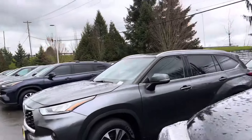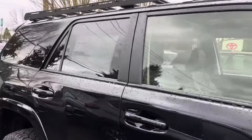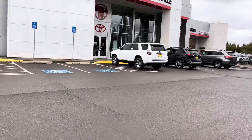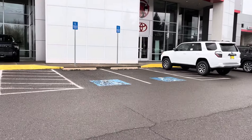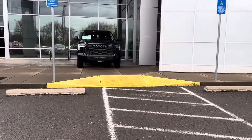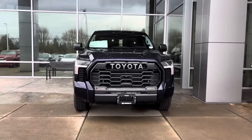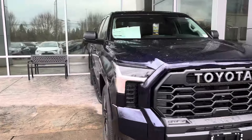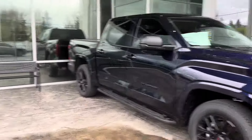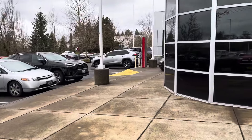That's 285/70/17 on KMC wheels — but that is not a Tacoma. They've got a Frontier rack up there. The sticker shows $51,000, but that won't be the actual price. They've got a big TRD Pro wannabe situation going on, but yeah, it's not looking good — we don't have a single Tacoma.